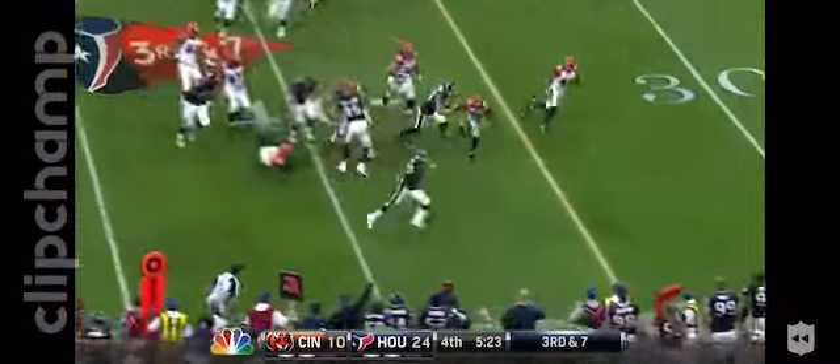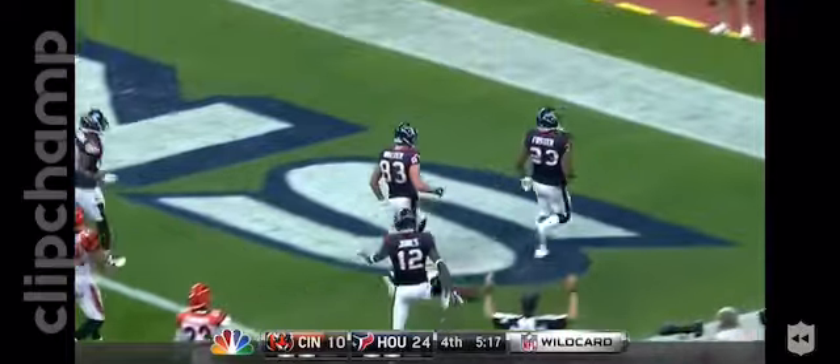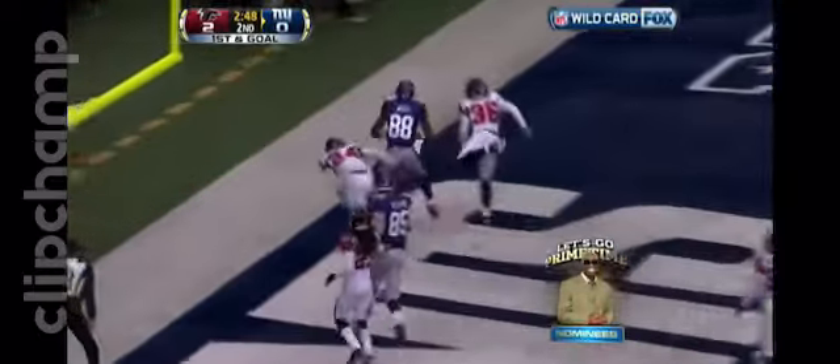Just got it off in time as Foster breaks down the sideline. Uses his blockers, still going for the touchdown! Hand it off to Ahmad Bradshaw, he faces it down and throws it down. He nicks up top, that's a touchdown.